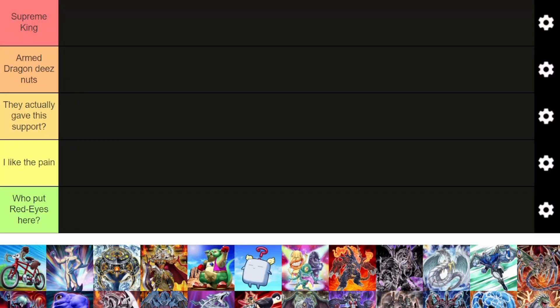Hey guys, Sean here. Today Luke and I will be ranking the best anime decks in Yu-Gi-Oh. This is part two — we'll be talking about the GX decks this time. So let's get right into it.